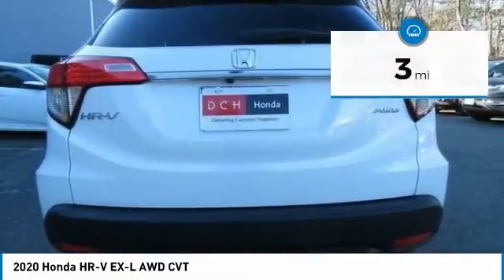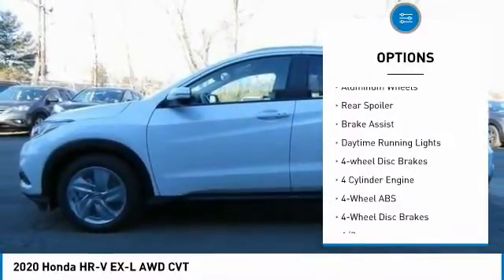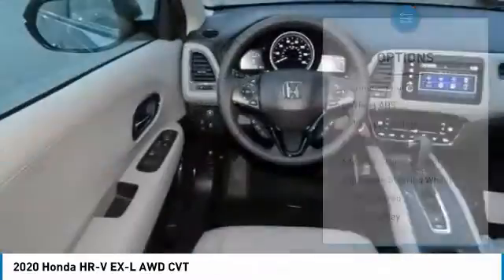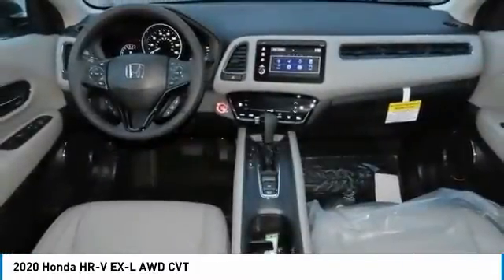Here are some of this vehicle's great options: tire pressure monitoring system, sunroof, all-wheel drive, electronic stability control, heated mirrors, brakes, aluminum wheels, rear spoiler, brake assist, daytime running lights, four-wheel disc brakes.